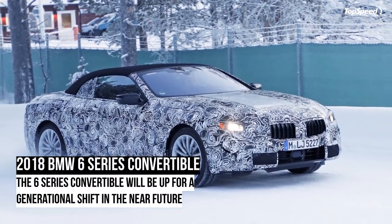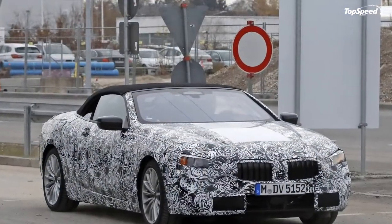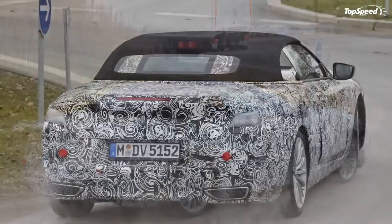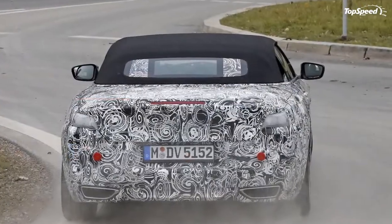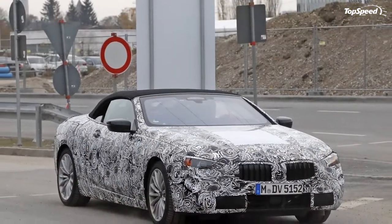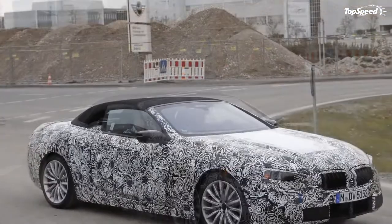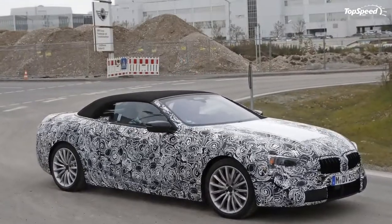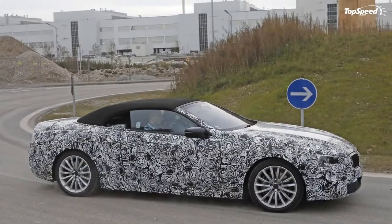The 2018 BMW 6 Series Convertible. The BMW 6 Series is currently in its third generation and went through a minor update for the 2015 model year. Just recently our photographers caught the next gen 6 Series coupe doing some real world testing, and just weeks later we finally got our hands on shots of the next gen 6 Series convertible. The exterior of the next gen model will change a little to freshen things up, but the real news is what's happening below the skin.